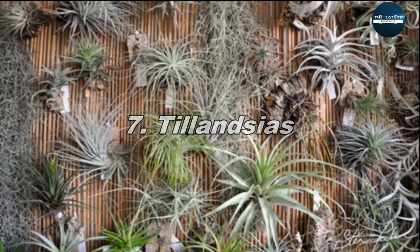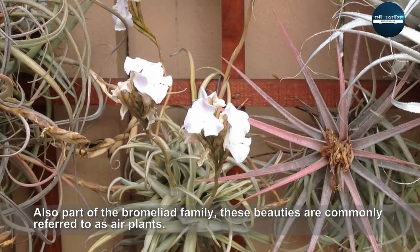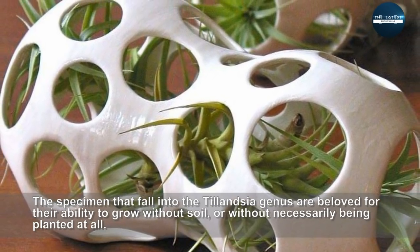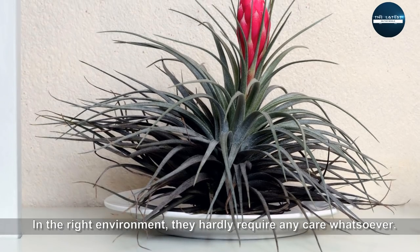Tillandsias. Also part of the bromeliad family, these beauties are commonly referred to as air plants. Specimens that fall into the Tillandsia genus are beloved for their ability to grow without soil, or without necessarily being planted at all. In the right environment, they hardly require any care whatsoever.